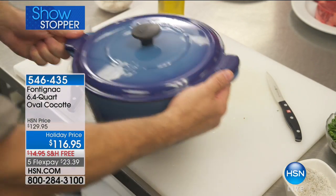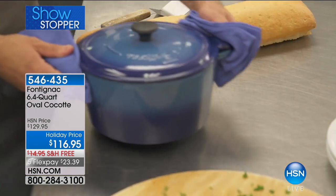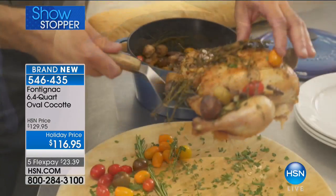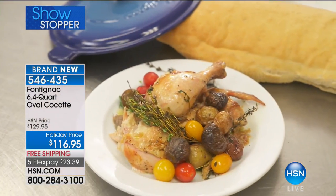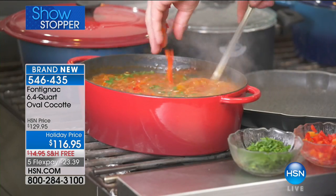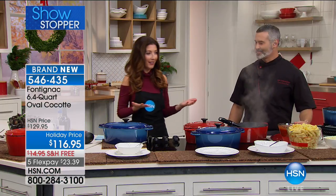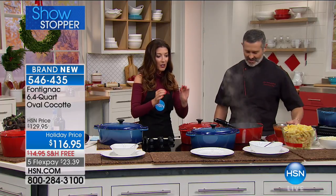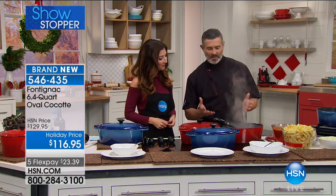Chef Jean-Christophe is here! He went to culinary school in Nice, France — from Monte Carlo to Italy to the yacht and country club in Tampa. He is the executive chef in the house at HSN with a brand new 6.4 quart oval cocotte. If you're not sure what that is — cocotte — it's basically like a Dutch oven, and yes, we're getting a French lesson as well as a cooking lesson today!